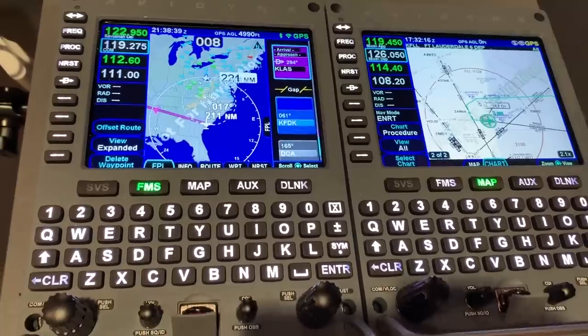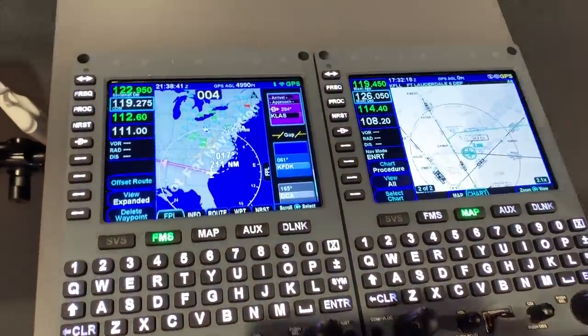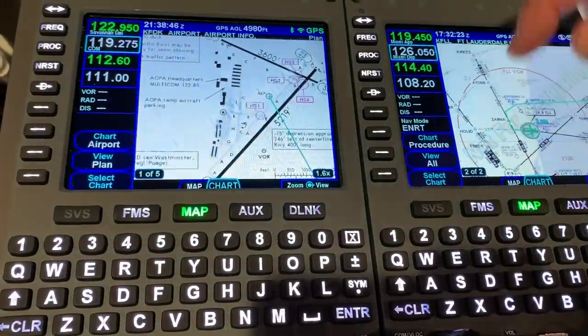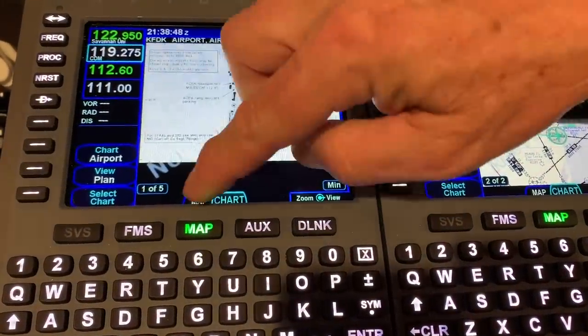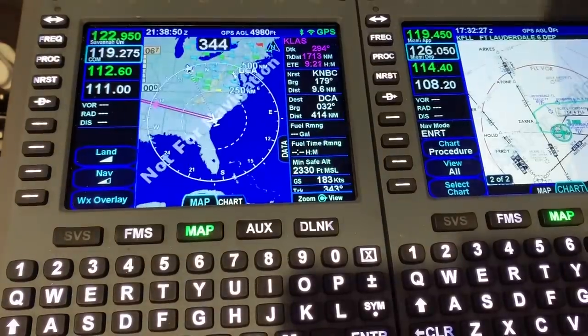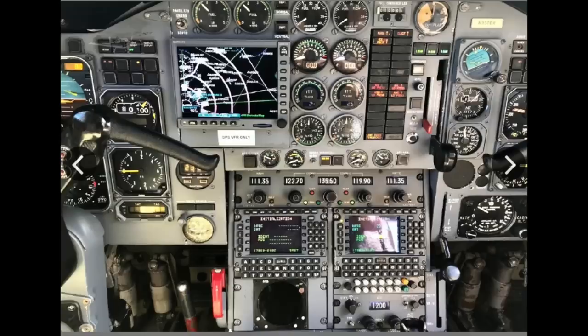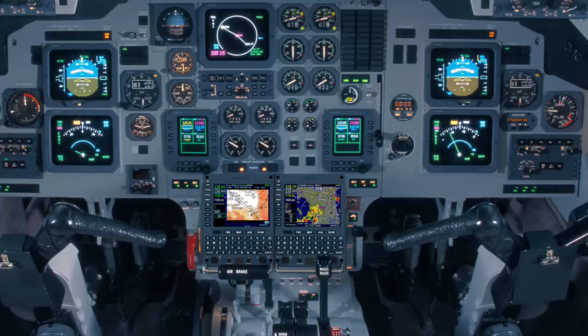For folks that are either using an old-style flight management system, a panel-mounted navigator, or in some cases nothing at all, there's a huge quantum leap in technology that we can bring to these airplanes and extend their life for many years into the future. We'll interface with the older Collins EFIS systems, the Honeywell EFIS 4050 styles, and of course all the old steam gauge airplanes as well — there's a lot of opportunity there.